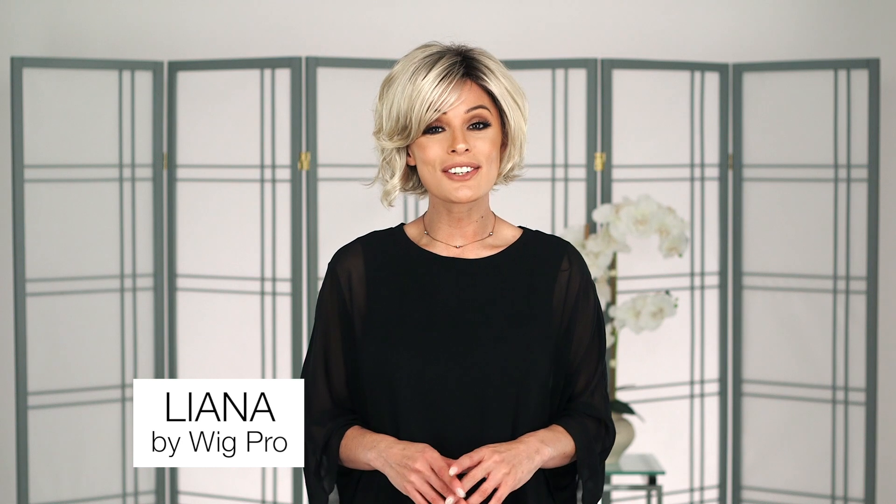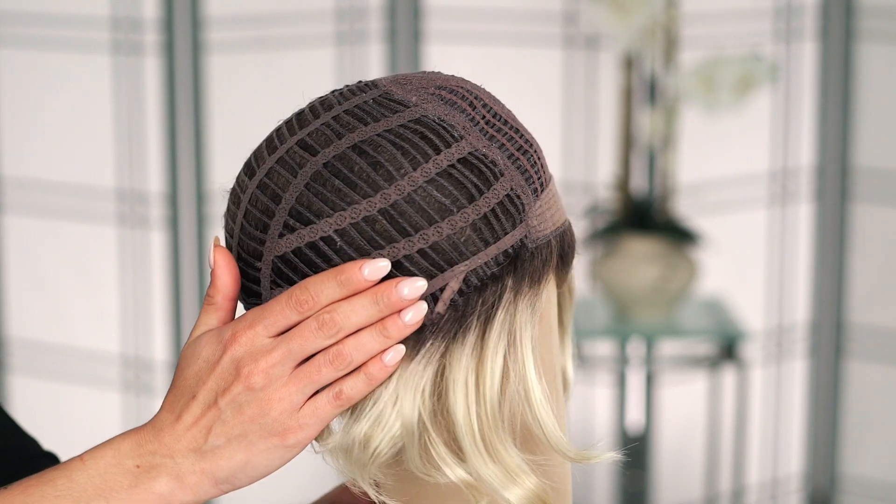Liana by Wig Pro is a short layered style with soft curls and a long off-centered bang. Part of the Wig Pro Synthetic Wig Collection, Liana is a pre-styled, ready-to-wear piece with a basic cap construction, making it stylish and affordable.